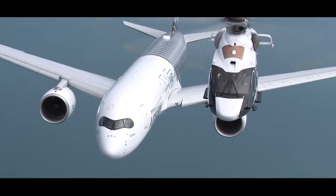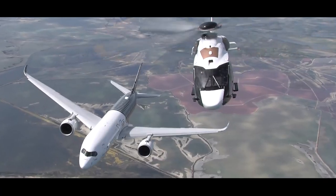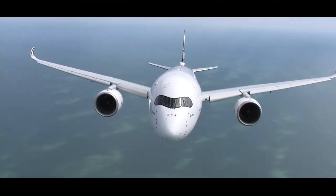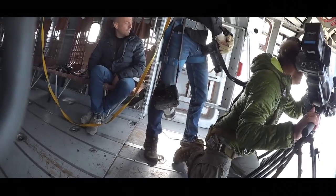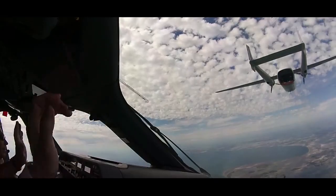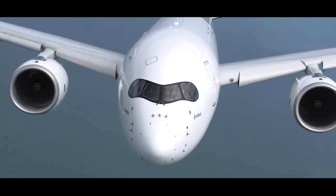That was amazing. When you compare the size of the aircraft — the Eurofighter, the A350, the helicopters — you have a variety of speed, and we put everybody in the same box. That was amazing. We can feel very proud of our company, our personnel and our products, because it's really impressive what we are able to achieve when working together.